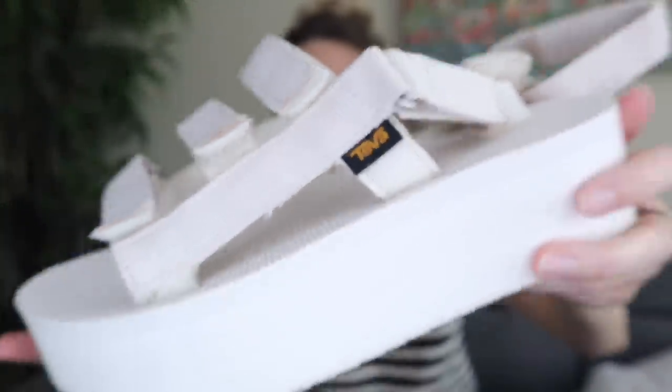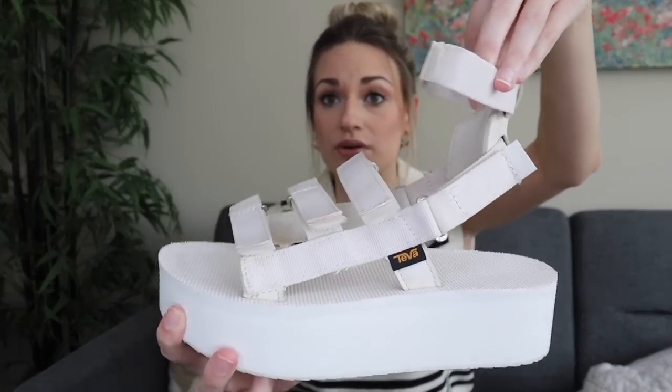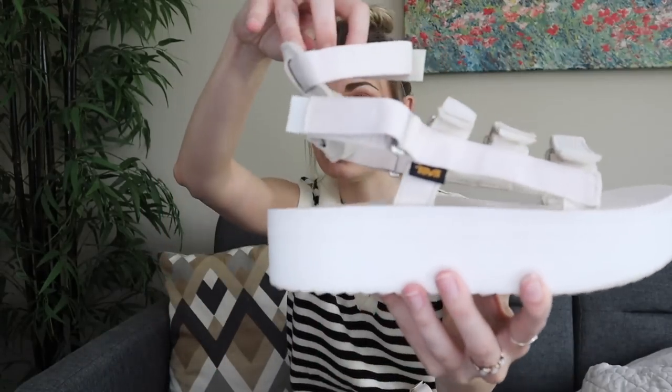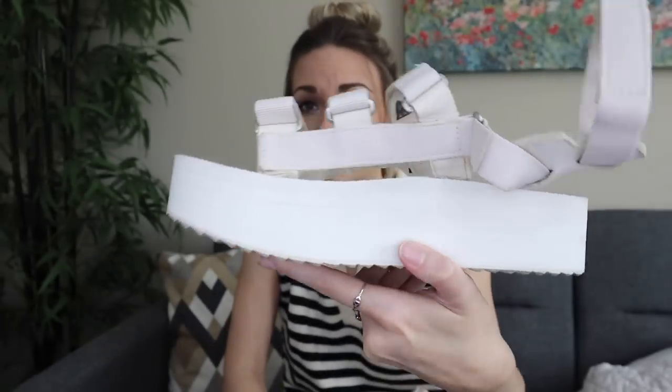Getting into a couple pairs of shoes. We have these Teva platform — actually called a flat form sandal. These were sold through Free People and this is a pretty exciting find. These will sell for around $40 to $50. They're very trendy but also practical — great outdoor shoes. They did have some surface level dirt, so I just took some Dawn dish soap and a brush to clean them up all over, and they came out amazing. They're women's size nine.